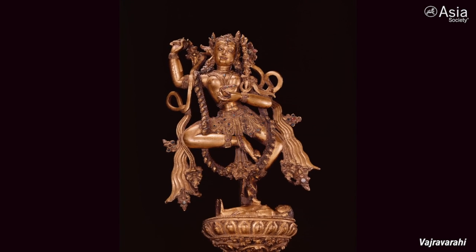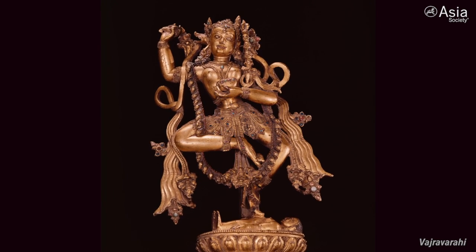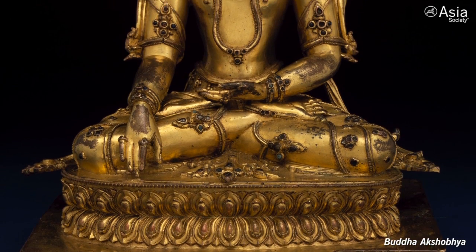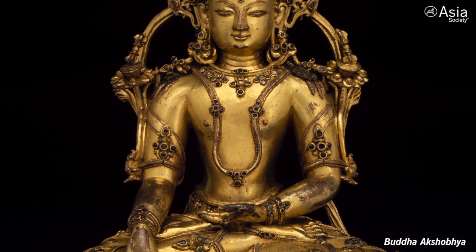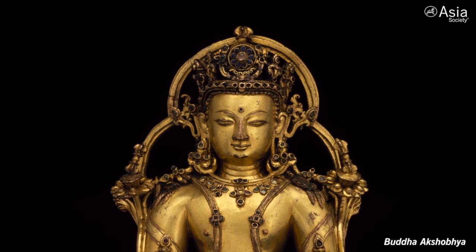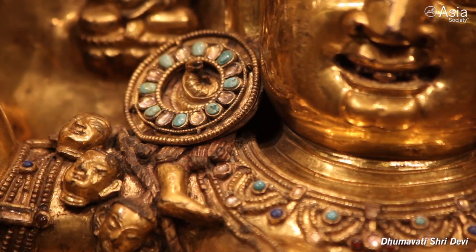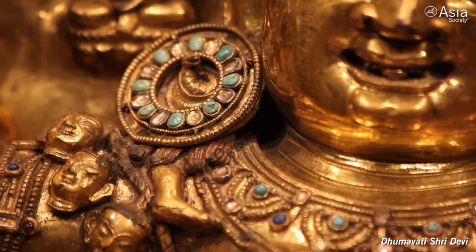They are heavy copper pieces that have been gilded and inlaid with all kinds of semi-precious stones like lapis lazuli, turquoise, rock crystal, and so on — very sumptuous and gorgeous. They were made by the finest craftsmen in Tibet, including people who probably came in from Nepal, known for creating some of the best craftsmanship and paintings in Tibet.